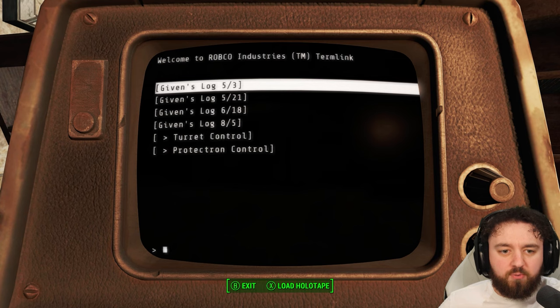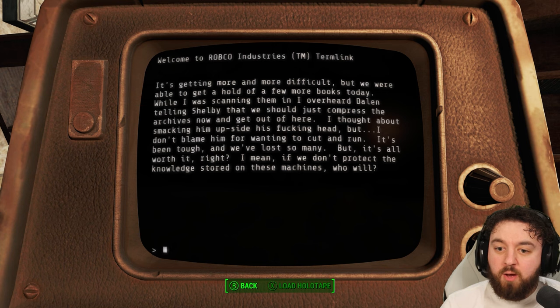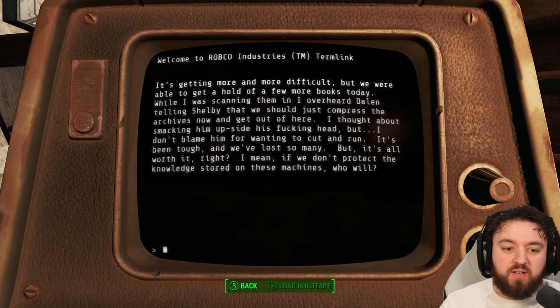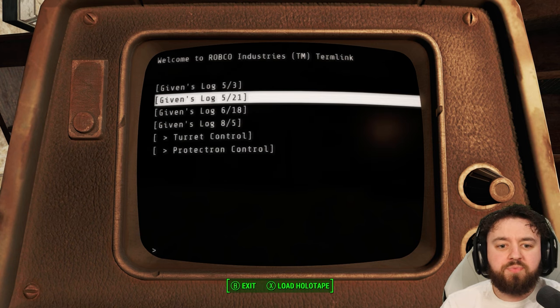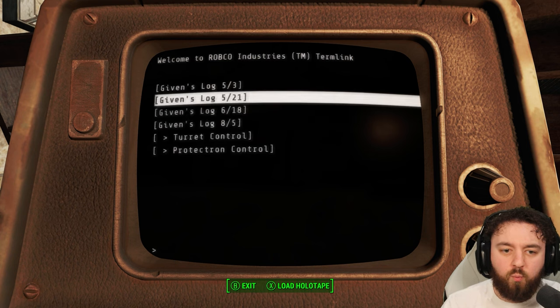Otherwise, we're going to have a read at the terminal. Log number one: 'It's getting more and more difficult, but we were able to get a hold of a few more books today. While I was scanning them in, I overheard Dylan telling Shelby that we should just compress the archives now and get out of here. I thought about smacking him upside his head, but I don't blame him for wanting to cut and run. We've lost so many. But it's all worth it, right? If we don't protect the knowledge stored in these machines, who will? I told them that they could leave whenever they wanted — I'm not going to force them to stay. If they don't believe what we're doing here, then it's better if they just get out of our way. If we don't collect everything, what's the point?'